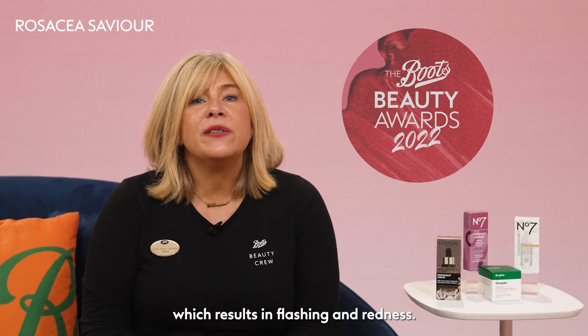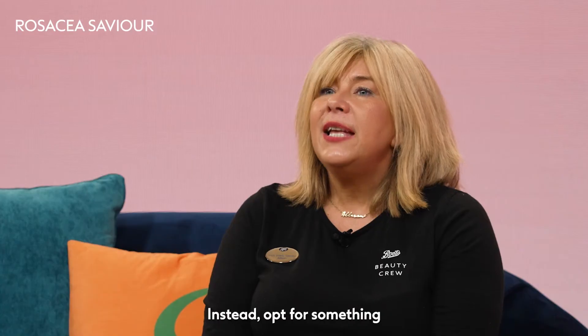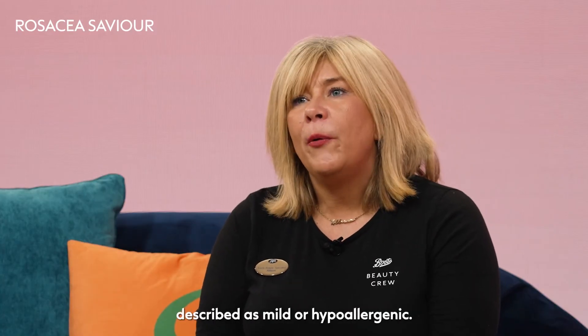Rosacea is a common skin condition that mainly affects the face, particularly the cheeks, the nose, and the chin. It's an inflammation of the skin which results in flushing and redness. When it comes to cleansing, look for products that are suitable for sensitive skin, and avoid anything that's alcohol-based or scented. Instead, opt for something described as mild or hypoallergenic. I recommend a simple and effective skin regime to relieve inflammation.